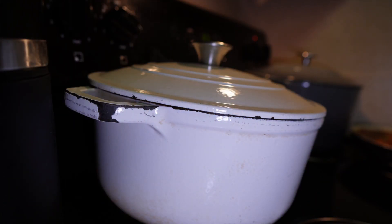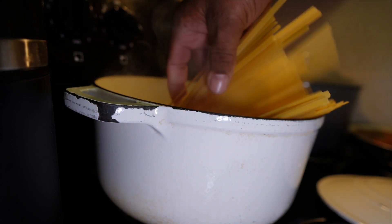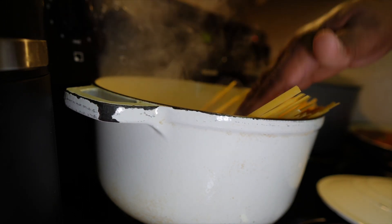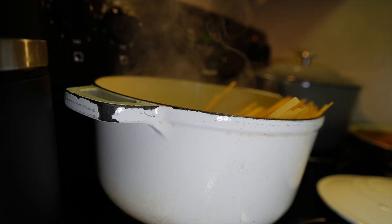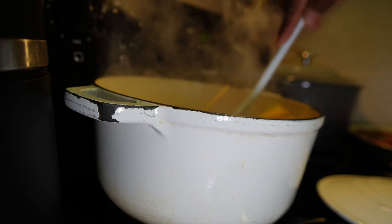Next step: going in with the noodles. I'm going to let the water boil first, get it going real good. There we go — put them down in there.